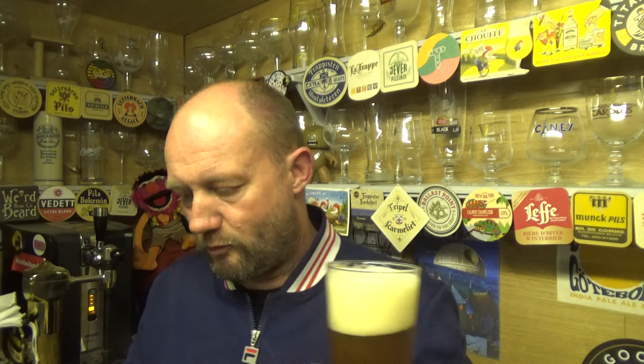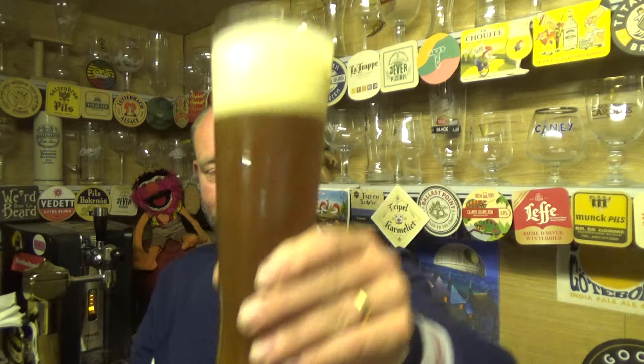Brown bread and malt on the nose — mild though, not a great deal. Yeah, we'll run with that: brown bread and malt. Let's dive in, cheers.